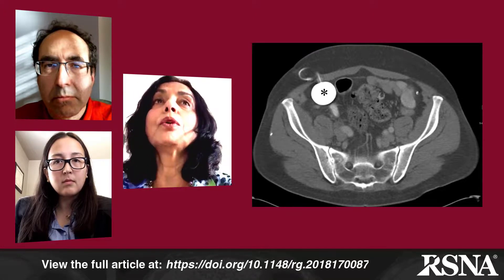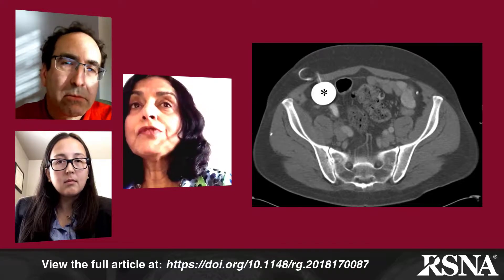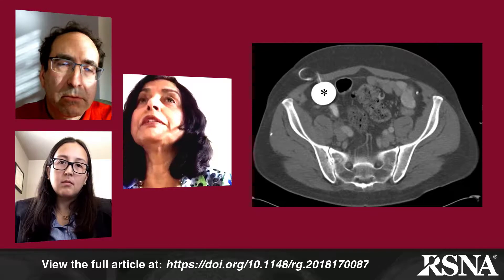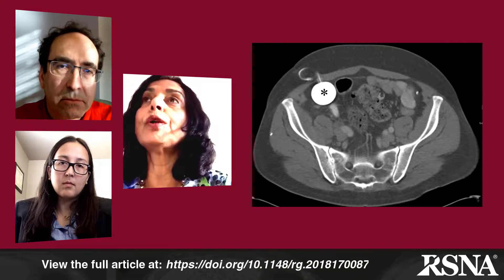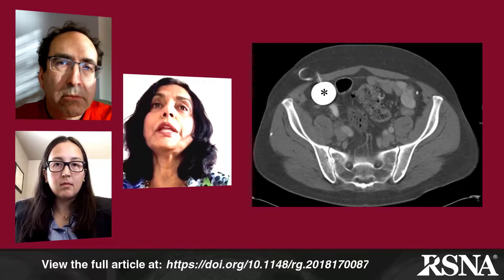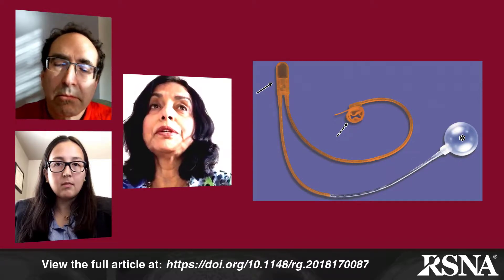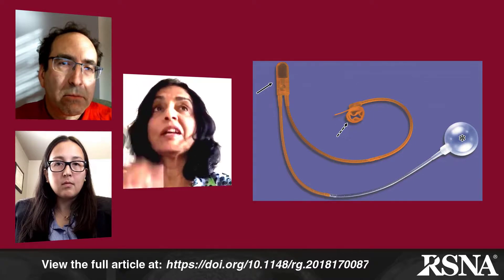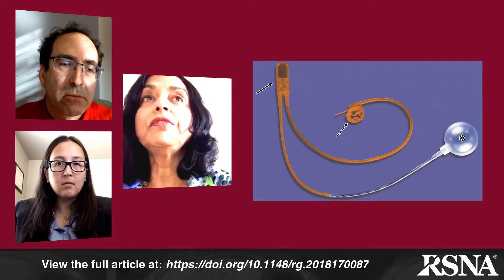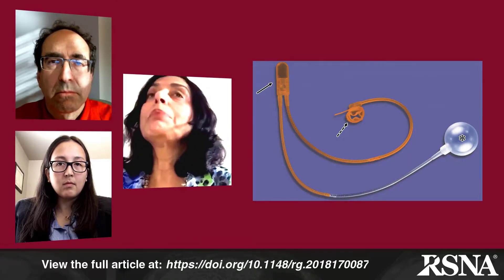The next images show the fluid-filled reservoir in the right lower abdomen. The tubing for the cuff and the sphincter are connected to this fluid-filled reservoir. Pertaining to the first question, if there's a concern that the reservoir may be malfunctioning, ultrasound is actually quite effective in showing a normally inflated reservoir, which should have a round appearance with approximately 20 to 25 mL of fluid within it. Figure 1C shows the components of a normal artificial urinary sphincter: the reservoir marked with an asterisk, the tubing connecting to a cuff shown in orange, the cuff itself which looks like a deflated donut going around the proximal bulbar urethra, and the solid arrow pointing to the pump implanted in the scrotum.